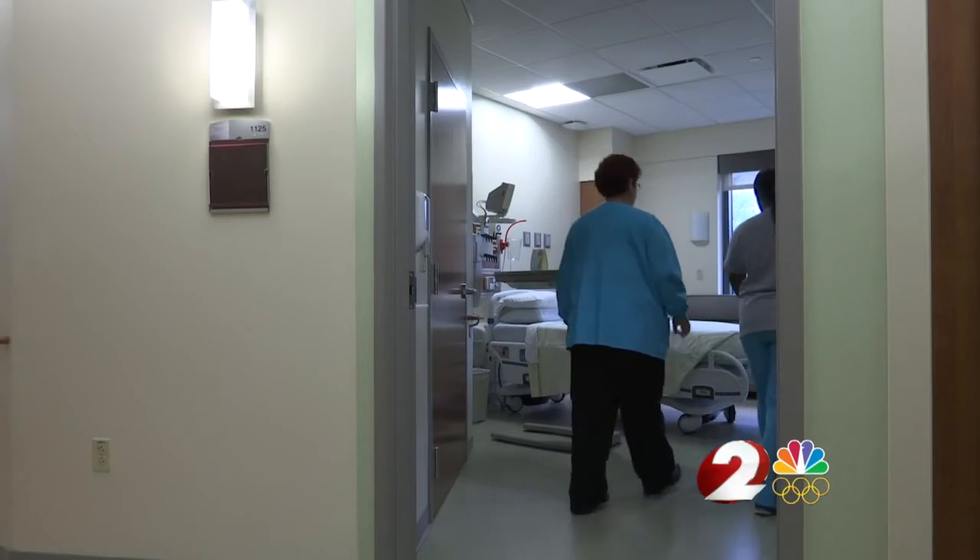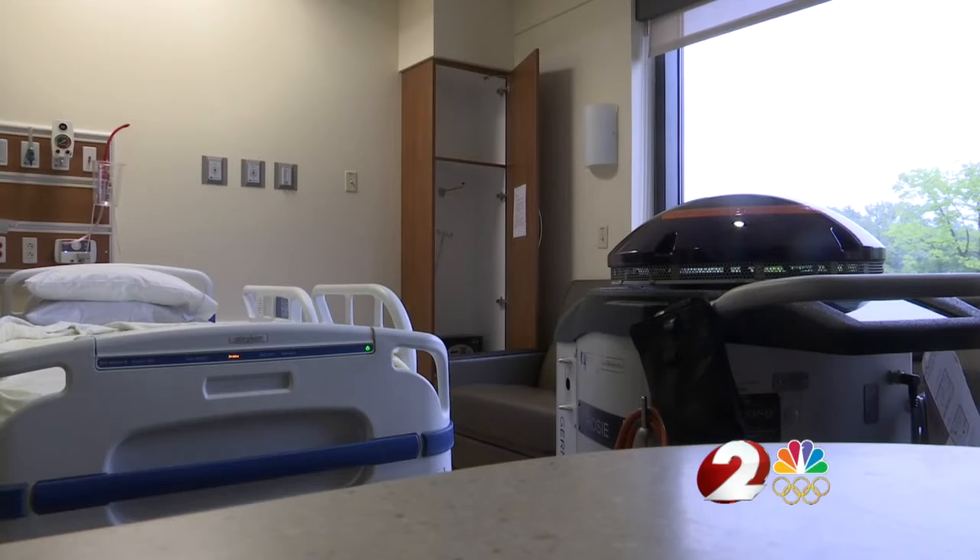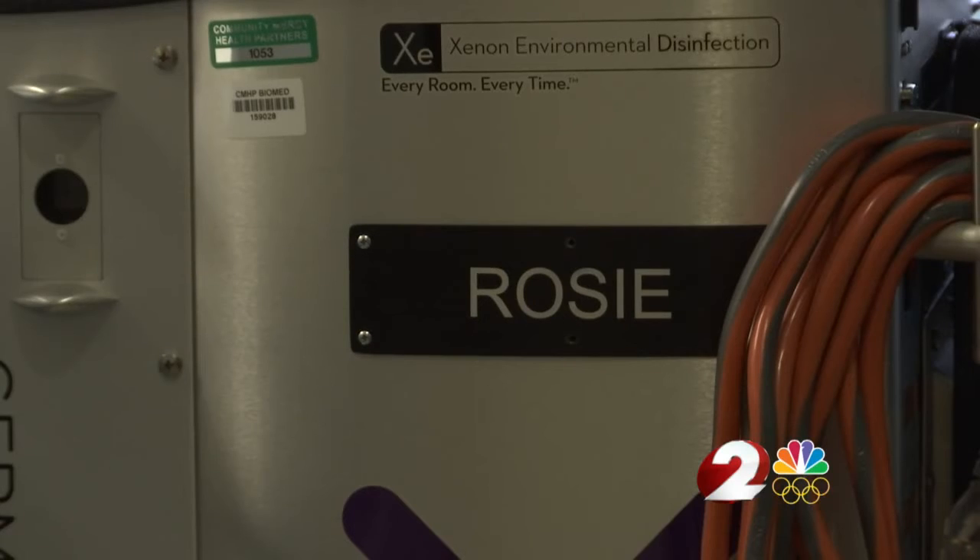We're digging deeper. According to a Health Grove report, Springfield Regional has three times more cases of MRSA than the national average, but was well below the national average in six other tested areas.